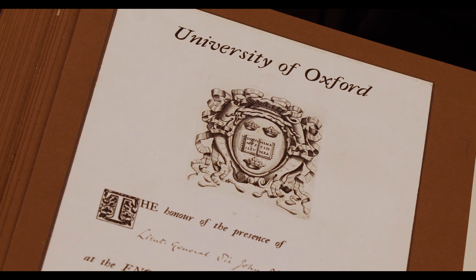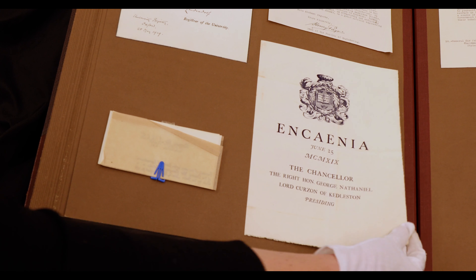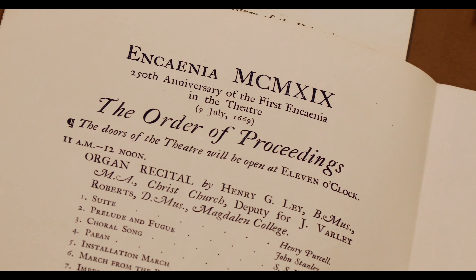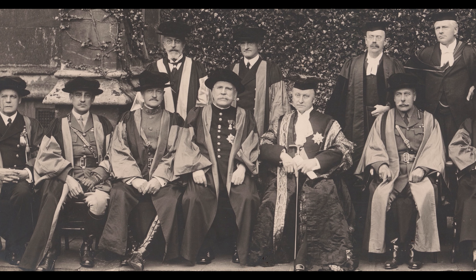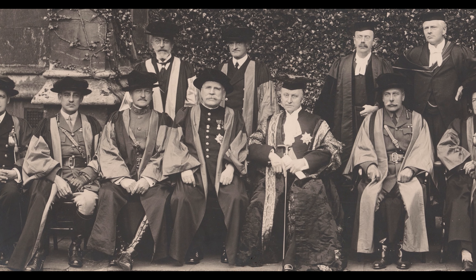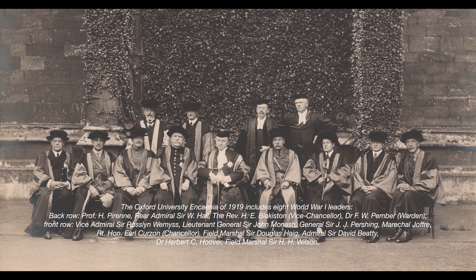Monash was awarded an Honorary Doctorate of Civil Laws by Oxford University in 1919. Monash wasn't the only World War I commander to receive the Honorary Doctorate — Field Marshal Sir Douglas Haig also received one, and General Pershing, who commanded the US forces, received one as well. So there were quite a number of notable dignitaries in that particular ceremony, making that photograph a very unique piece of history.